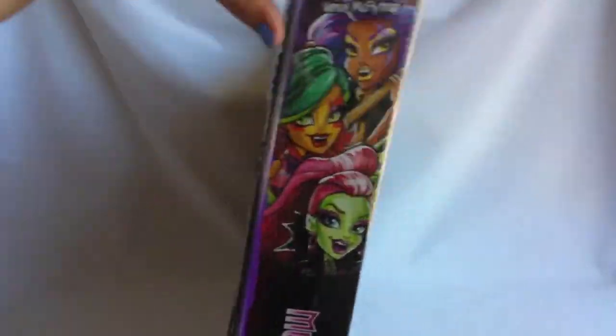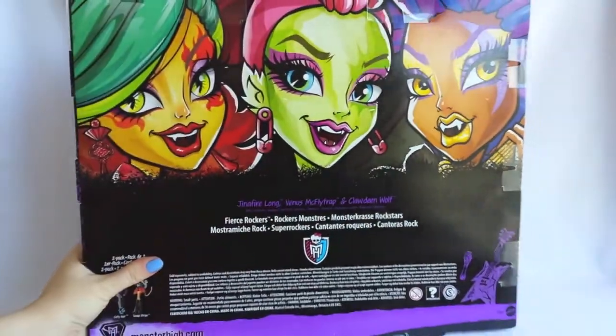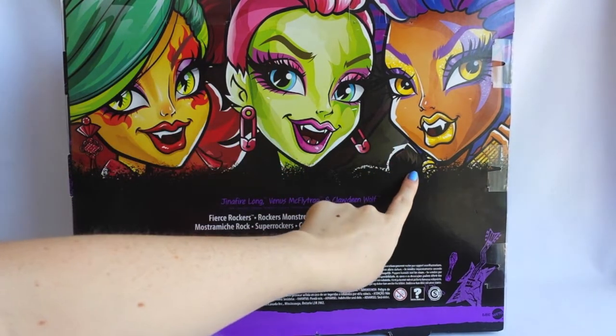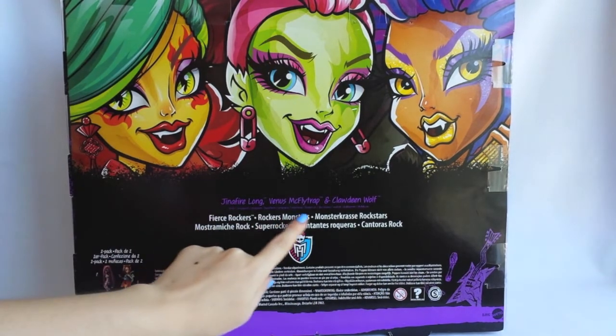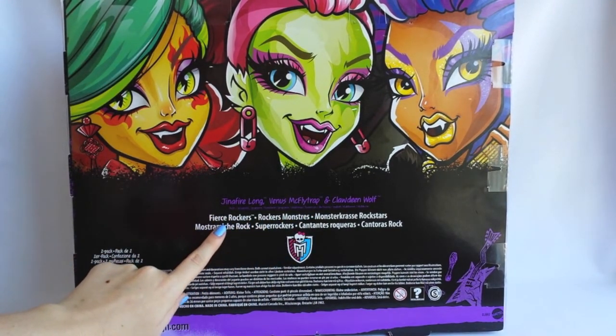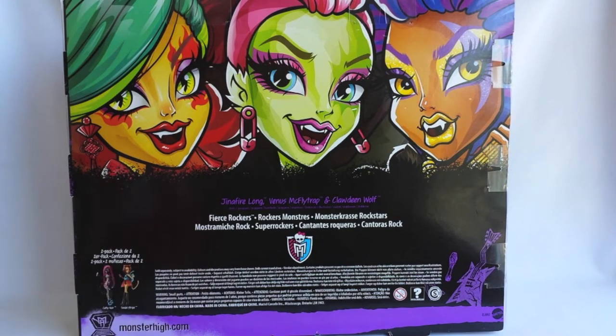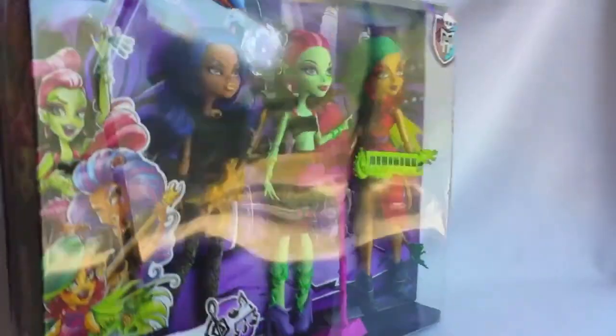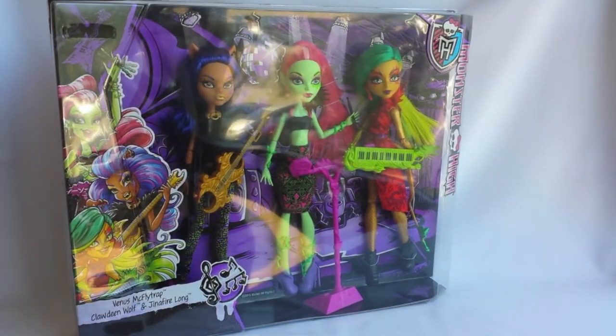On the back of the box you can see huge faces of Genofire, Venus, and Claudine. And here are the doll's names, and here's the name of the doll line Fierce Rockers and the Monster High logo. Now it's time to unbox them, so I will be right back.